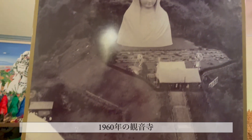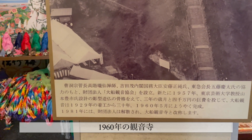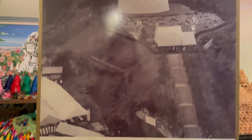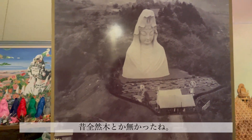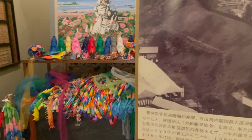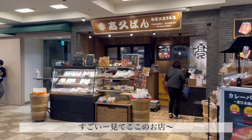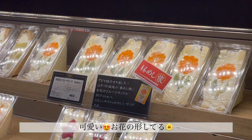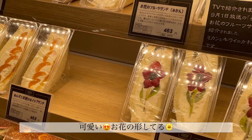This is her in 1960 — the mountain was so bare. Senbazuru! Wow, look at this place. Oh, they're so cute. It looks like a flower.